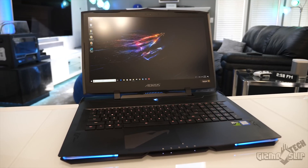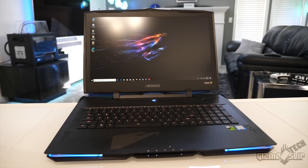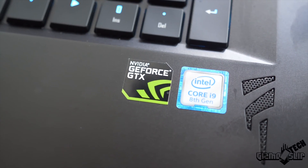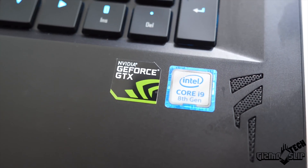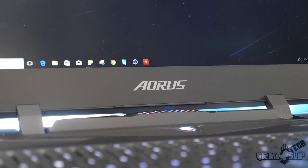Welcome to another episode of Gizmo Slip Tech. Today we're looking at the Aorus X9 and especially the i9-8950HK. This is the top-of-the-line CPU and for the first time this laptop CPU is comparably powerful to the full desktop 8700K. But the question is: can this thing actually outperform an 8700K when overclocked? That is what I'm figuring out today — how high can you overclock this bad boy on a day-to-day basis?